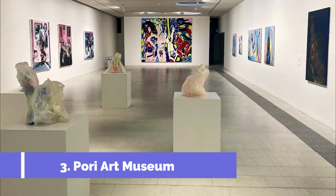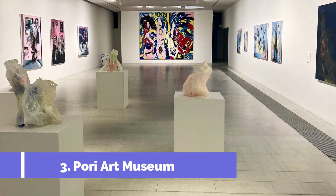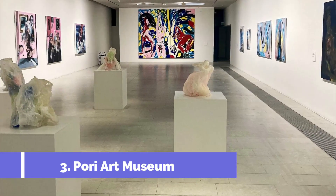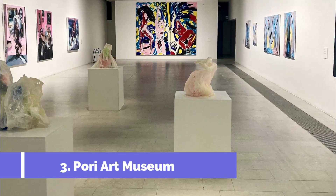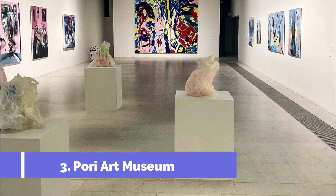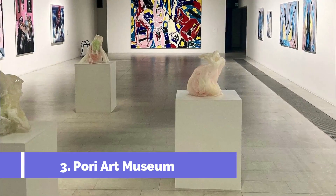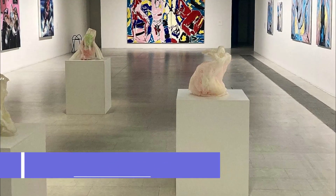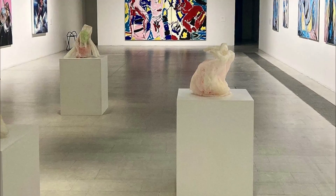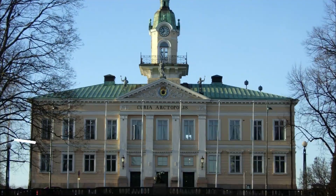Number three: Pori Art Museum. The Pori Art Museum is one of the top attractions in Pori, Finland. Located in the heart of the city, the museum is known for its impressive collection of modern and contemporary art. Visitors can explore a wide range of art exhibitions featuring both Finnish and international artists, with various forms including painting, sculpture, photography, and new media.